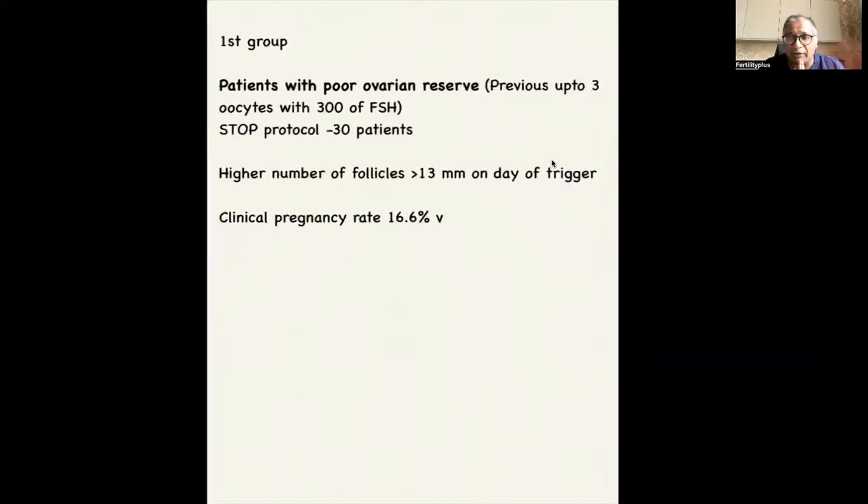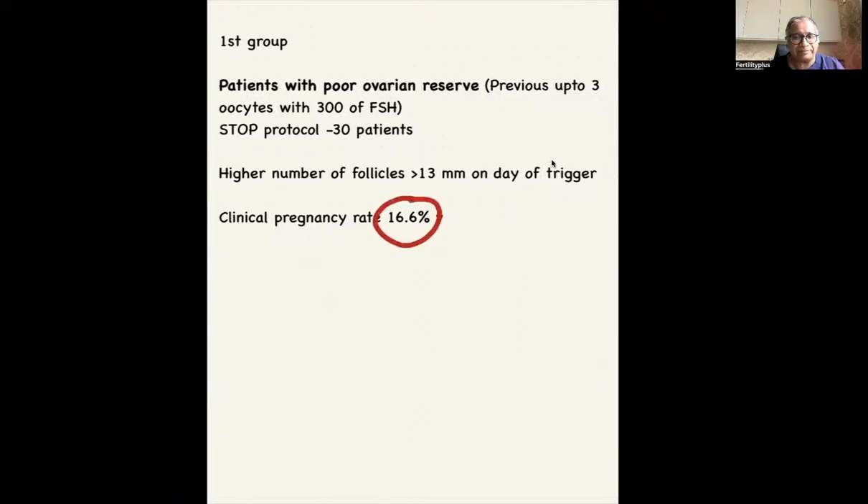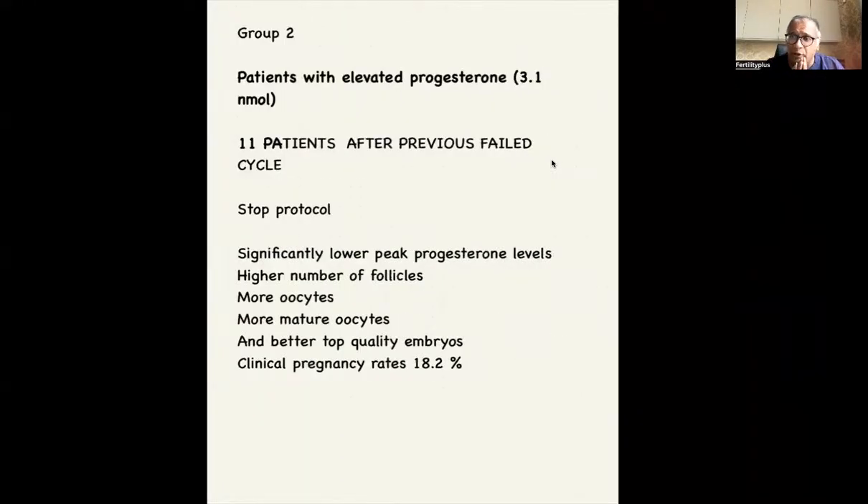So let's have a look at the results. The first group: patients with a poor ovarian reserve — up to three oocytes with 300 units of FSH. 30 patients were seen, and they found a higher number of follicles more than 13 mm on day of trigger. The clinical pregnancy rate — remember, these are women with a poor reserve — was 16.6%.